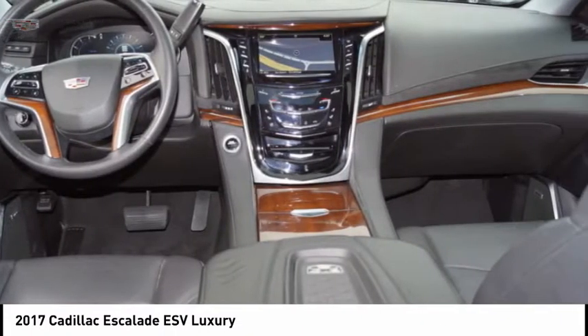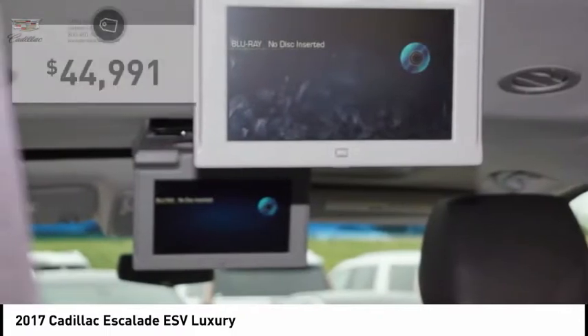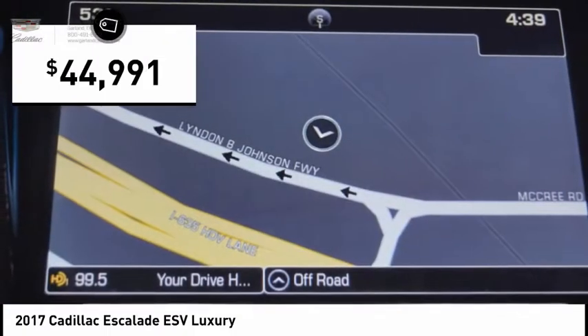Classy and powerful, it looks great for a night on the town, or can haul everything needed for a weekend getaway, and is priced below $45,000.